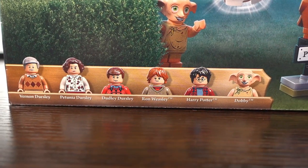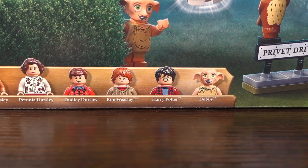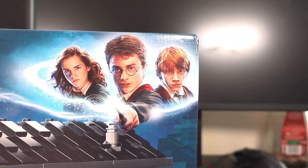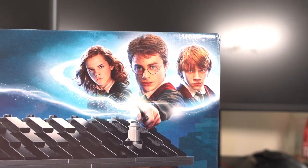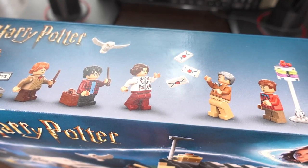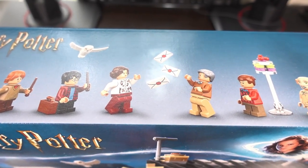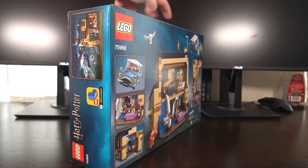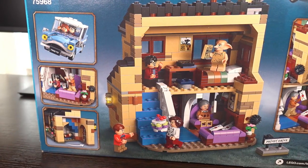In the bottom left corner we see the 6 included minifigures, and moving to the top right we see the famous trio from the Harry Potter movies, denoting that this is a Harry Potter set. Looking at the top of the box we get a better look at the included minifigures and their accompanying accessories.